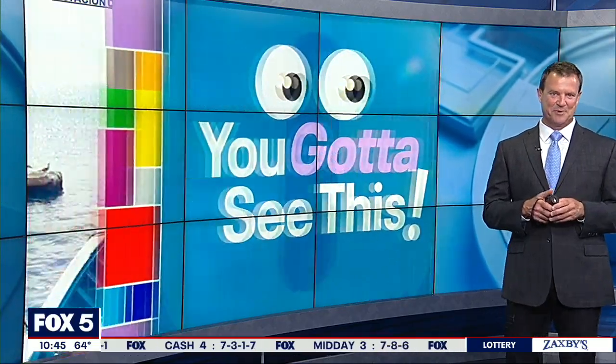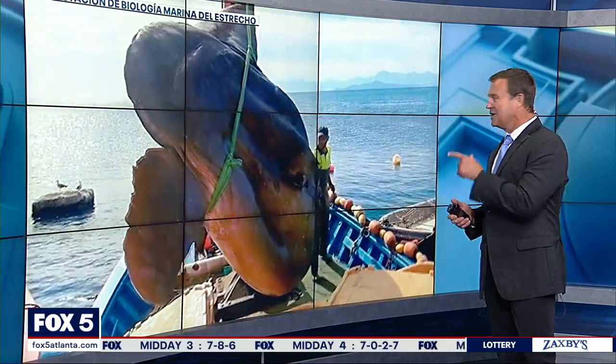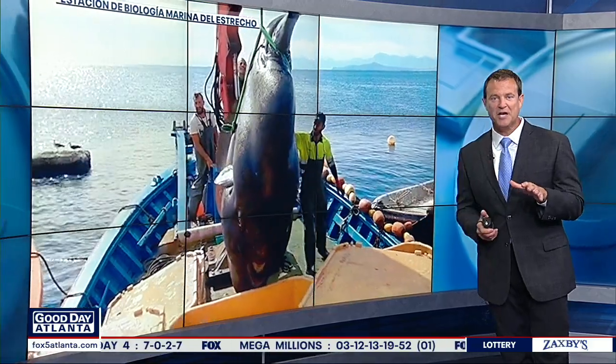The first video we're going to show you really puts things into perspective and it may have you rethinking about taking a dip into the ocean. Check this thing out. Look at this — that is a sunfish. Check out the size of it. It was found off the coast of Spain.